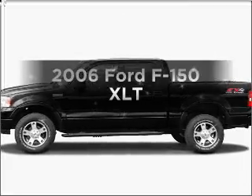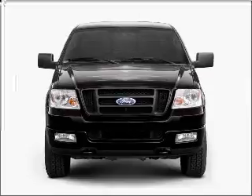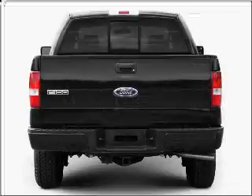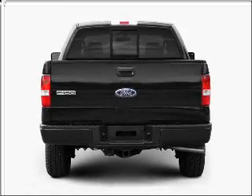Get noticed in this 2006 Ford F-150. This is the set of wheels you've been looking for, with a powerful eight cylinder engine connected to a smooth shifting automatic transmission. Brake safely with the anti-lock braking system.